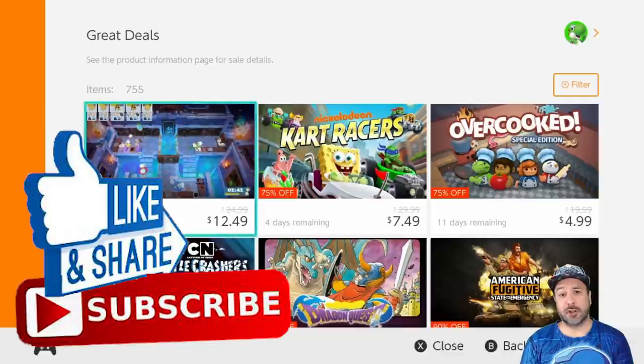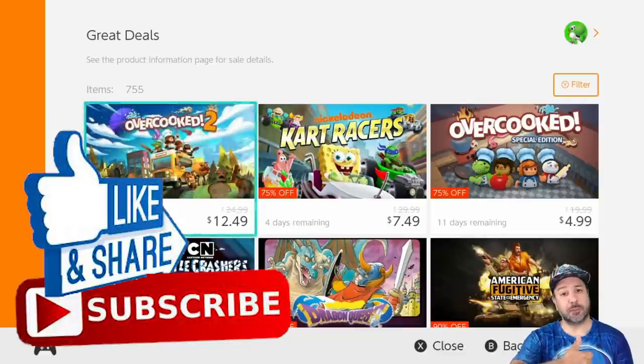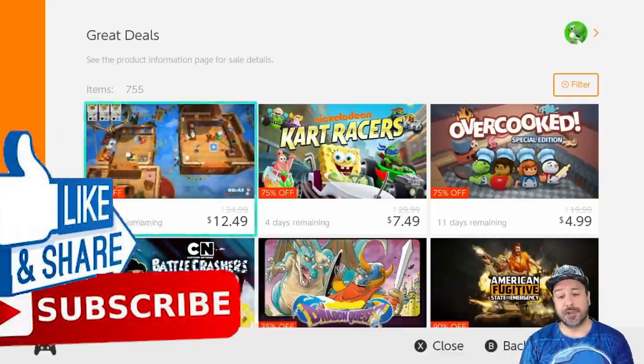Don't forget that if you do like this content and you want to see more, please hit that like button — it's the best way to support the channel — and subscribe if you aren't already.